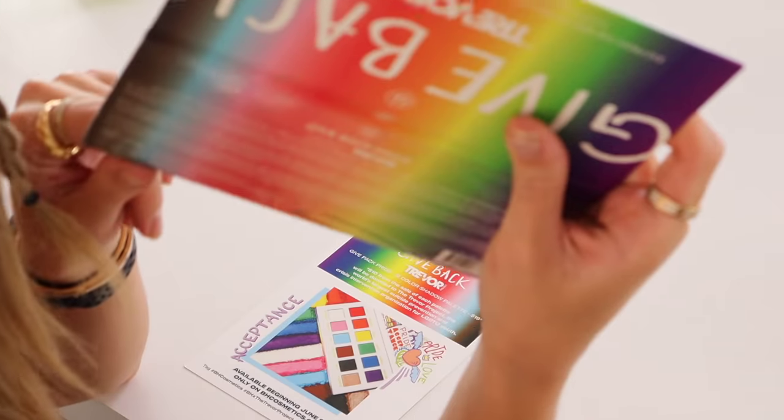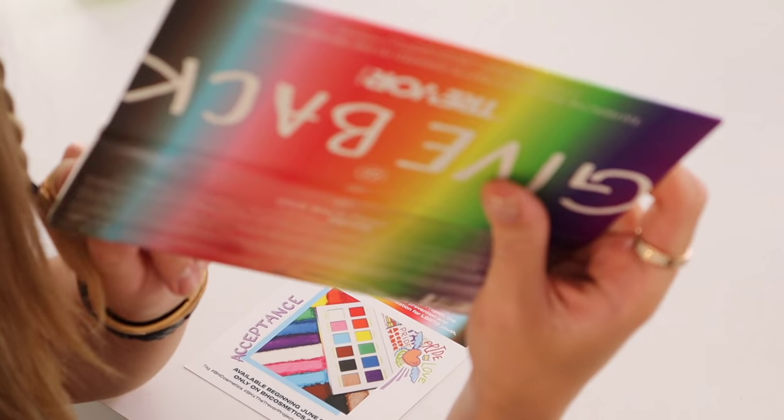BH Cosmetics has come out with a bunch of stuff recently, but this is the Give Back palette — in honor of Pride Month, $10 of every palette sold will go to the Trevor Project, which is the world's largest suicide prevention and crisis intervention organization for LGBTQ youth. It's a gorgeous, very colorful, bright palette. You guys know I love BH Cosmetics — very affordable, great quality products, and this is for a good cause. Great job, BH Cosmetics.